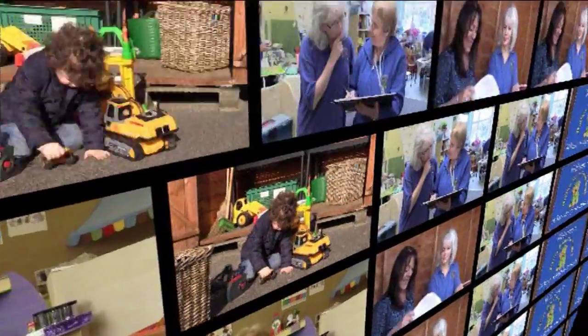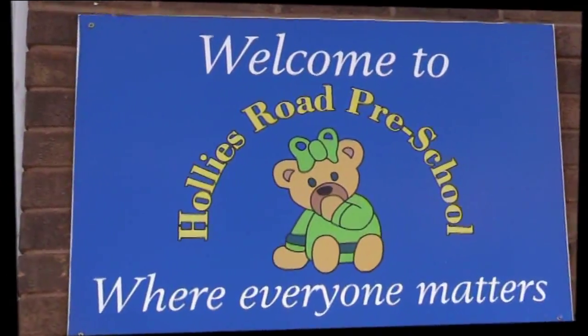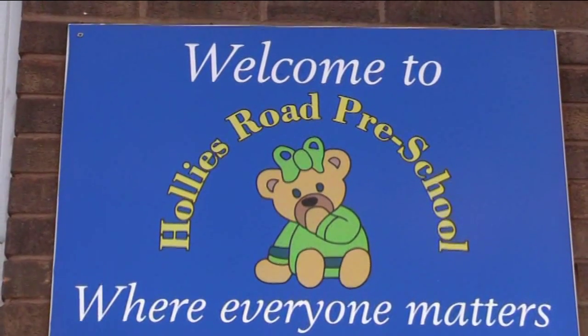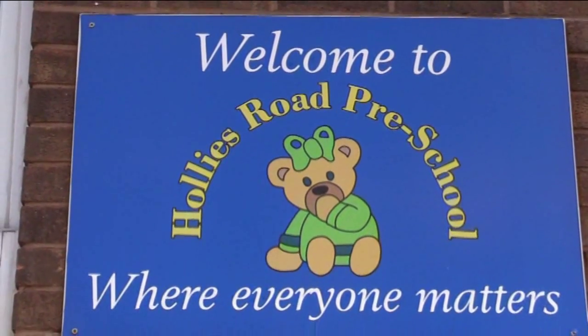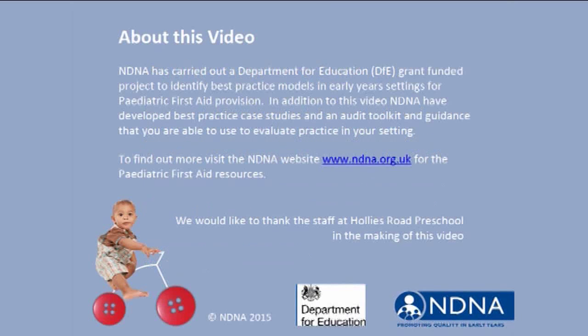Thank you so much for letting us come along to speak to you today. You're welcome. Thank you so much for joining us.